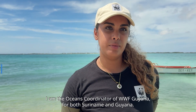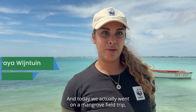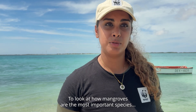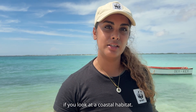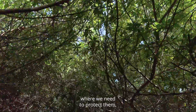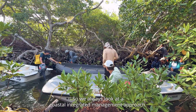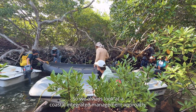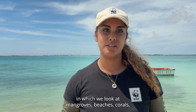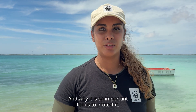My name is Saraya Wainting. I'm the Ocean's Coordinator of Gabdab-Gayanas for both Suriname and Guyana. Today we actually went on a mangrove field trip to look at how mangroves are the most important species if we look at a coastal habitat. My expertise is more into ocean and integrated habitat management, in which we look at the correlation between sea turtles — where we need to protect them, but also the habitats they are living in. We always look at a coastal integrated management approach in which we look at mangroves, beaches, corals, and everything surrounding it and why it is so important for us to protect it.